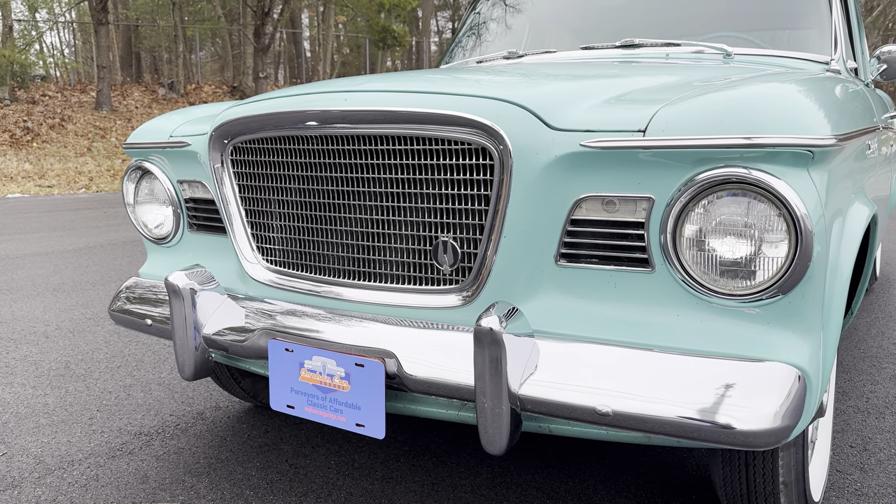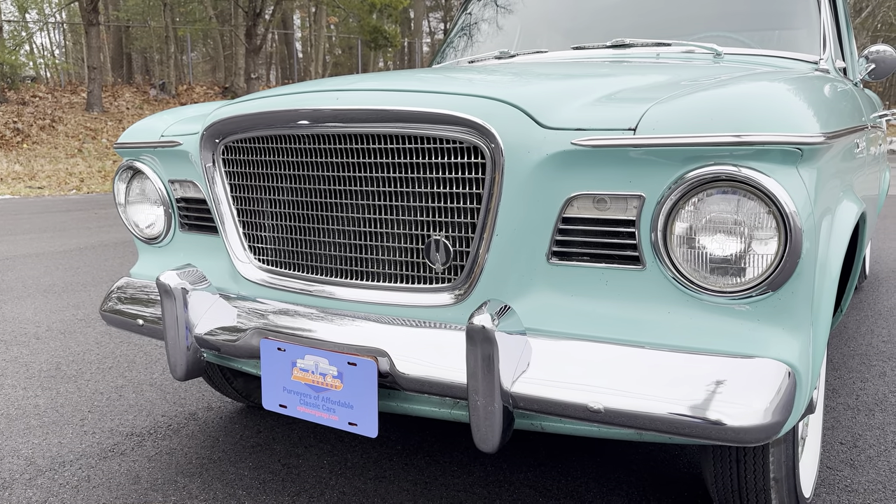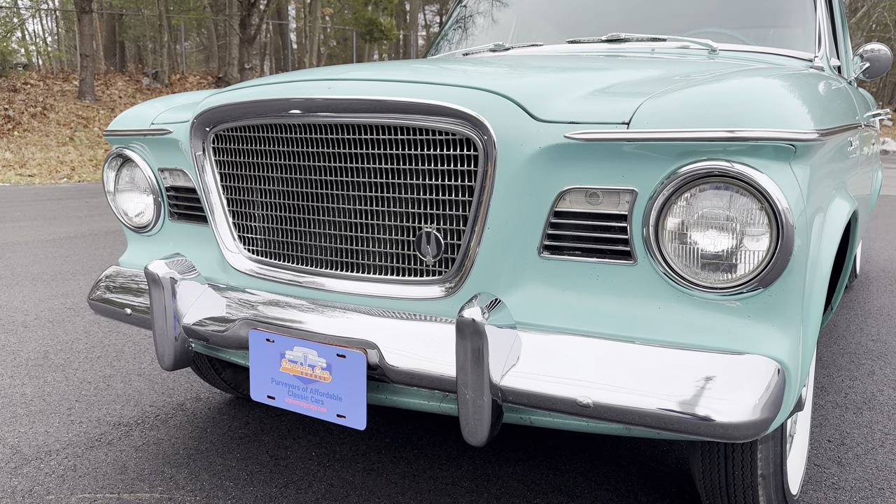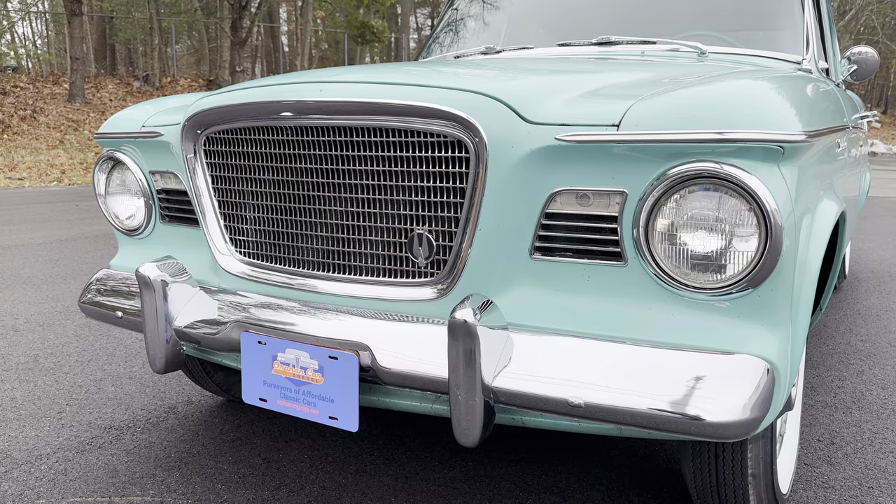Good morning and welcome once again to Orphan Car Garage YouTube. My name is John. I'm the owner and operator here at Orphan Car Garage. We're located in Abington, Massachusetts.